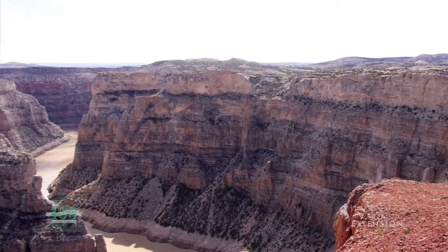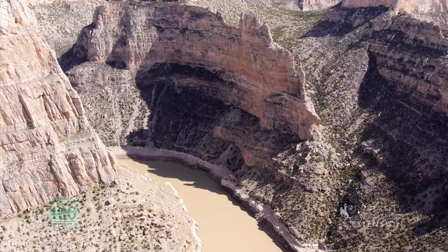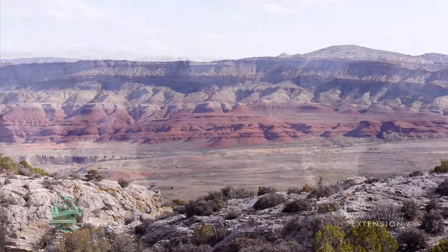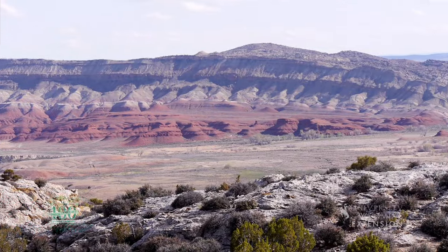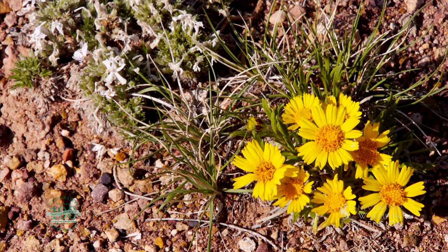Bighorn National Recreation Area is more than 68,000 acres in size. Many of the cliffs found within the canyon itself rise to 1,000 feet. Visitors and recreationists can travel by boat or by one of the many trails to view wildlife, wildflowers, or landscapes.